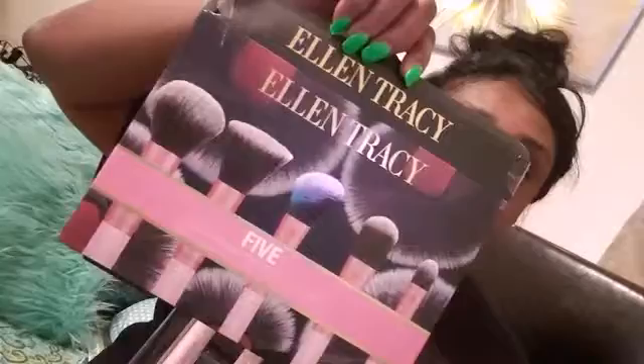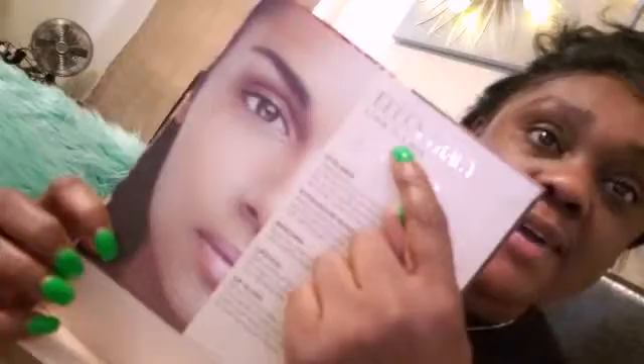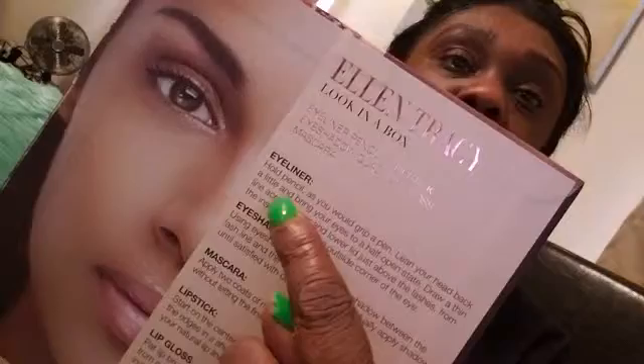It's the Ellen Tracy collection. And we also have the Ellen Tracy — what is it called — the Nude Look in a Box. It's nudes, all of this is nudes. Because you know I'm not real good at makeup, so I'm gonna get this and perfect it right in front of y'all. It says it's the look in a box, and it tells you instructions — it's a tutorial that tells you what to do and what is what.